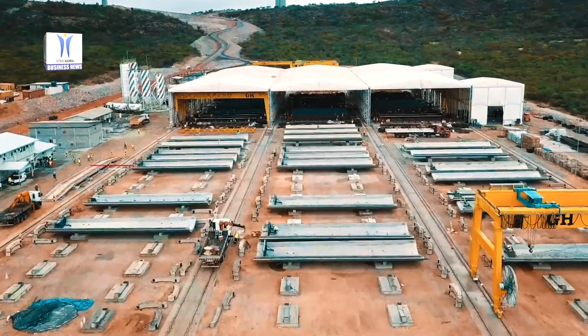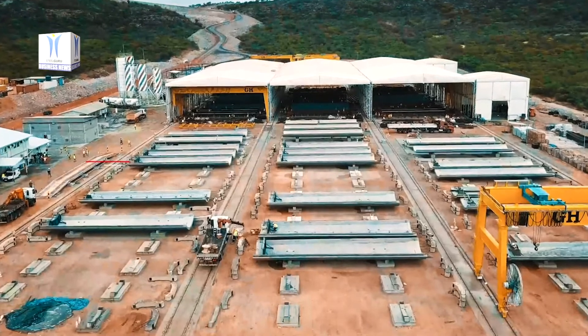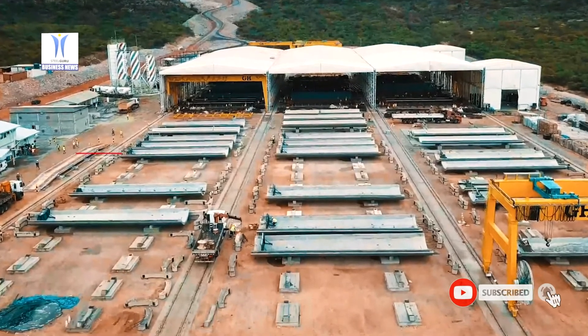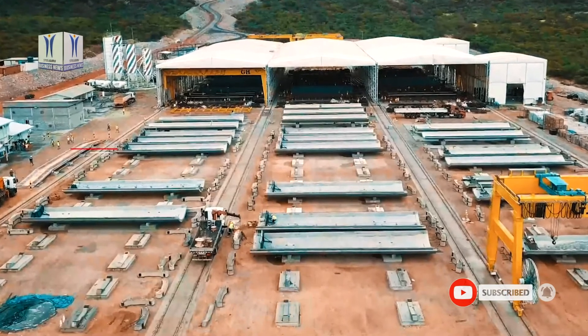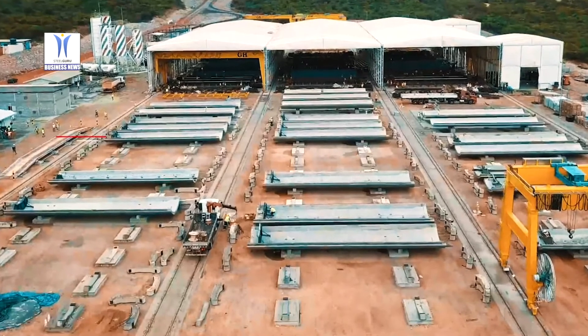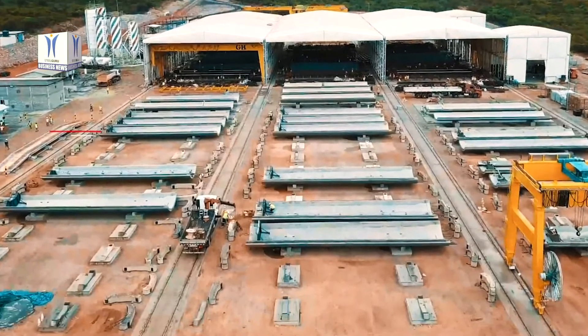Today the Nordex group offers its AW3000 turbines with hub heights of 80, 100, 120 and 140 metres, as well as the turbines in the Delta 4000 series with a hub height of 120 metres, also with concrete towers.